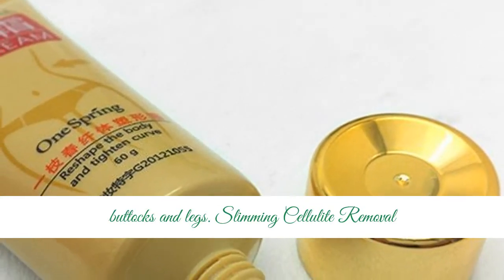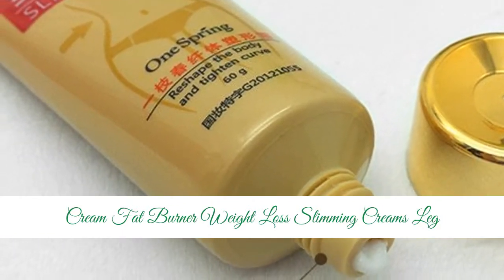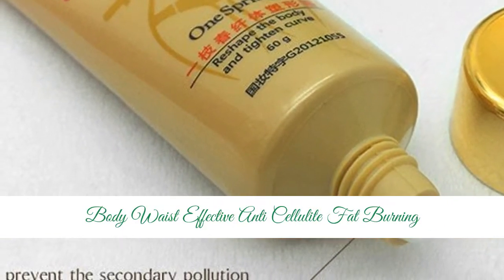Stomach, buttocks and legs. Slimming Cellulite Removal Cream — Fat Burner, Weight Loss Slimming Creams, Leg Body Waist, Effective Anti-Cellulite Fat Burning.